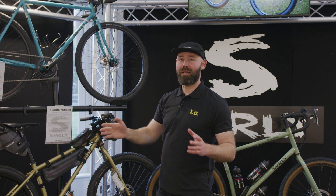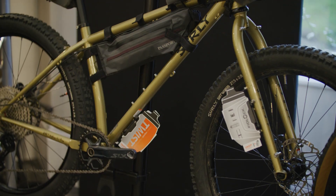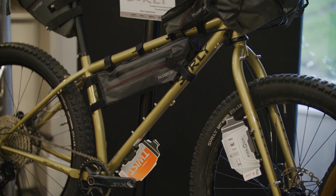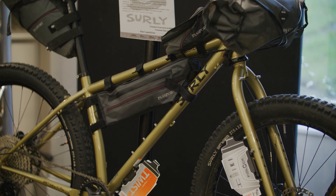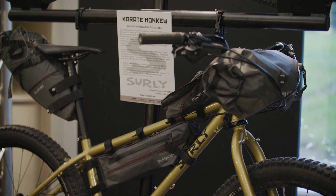The Karate Monkey here — this is actually the one featured in the Dorset 330 video on Off-Road CC. This is your event, trail, adventure, do-what-you-want sort of machine.